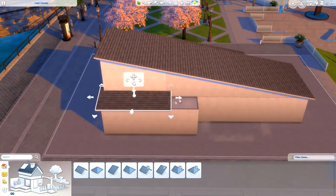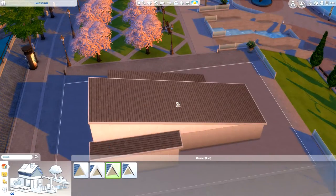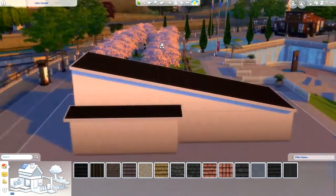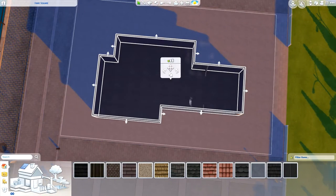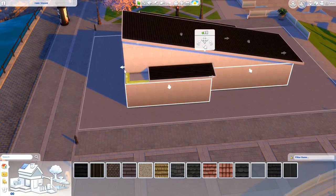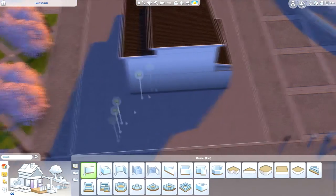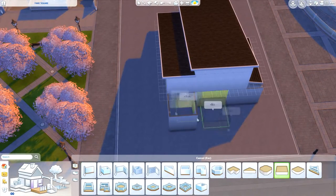The outside kind of resembles both industrial and modern because I used some of the more modern stuff from Get Together and also some of the bricks from City Living on the outside. Then the inside is mostly where you'll see the industrial theme. I'm really happy with how this turned out actually.